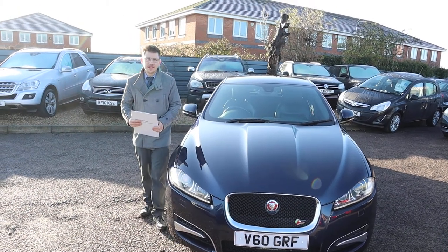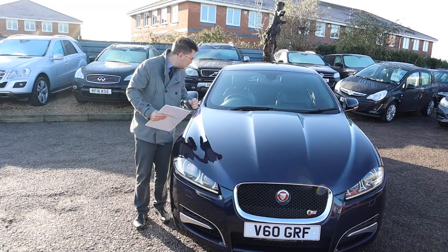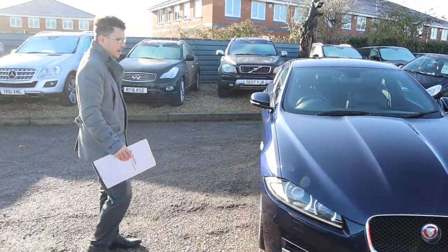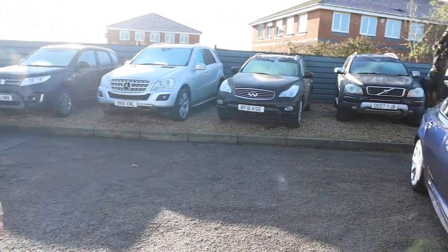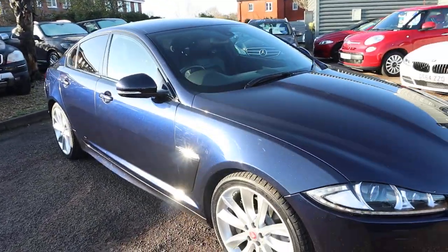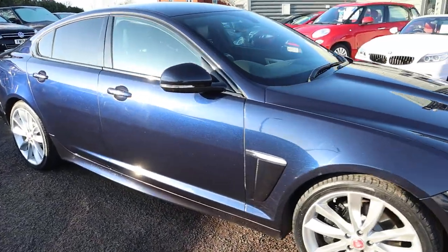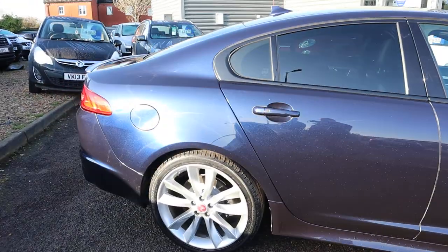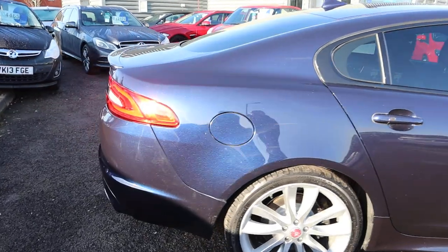Welcome to Country Car. My name is Tom. Just new to stock is this mind-blowingly fantastic Jaguar XF. I'm going to give you a walk around the car, show a few of the features and the general condition of it. I'm going to try and do it justice — this is absolutely stunning. There's a whole host of spec.